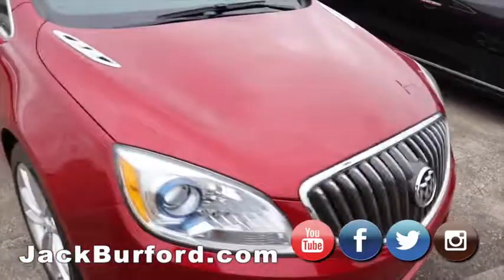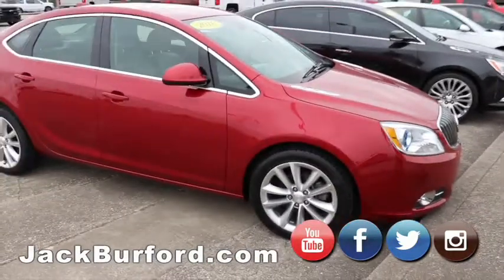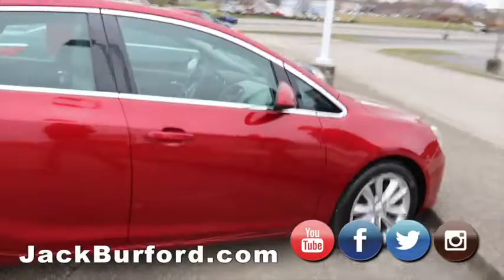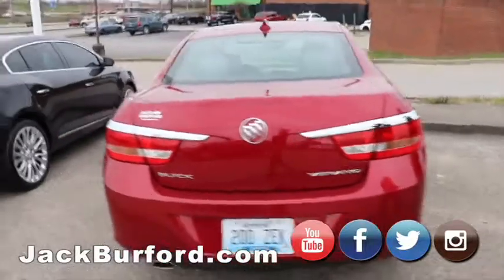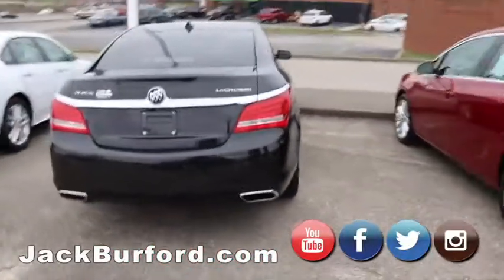And then this right here is one that we just pulled around yesterday — I believe it's a 2016 Buick Verano. It's a super nice car, alloy wheels. I think it's got leather. We just got it in — it won't last long at all, folks.